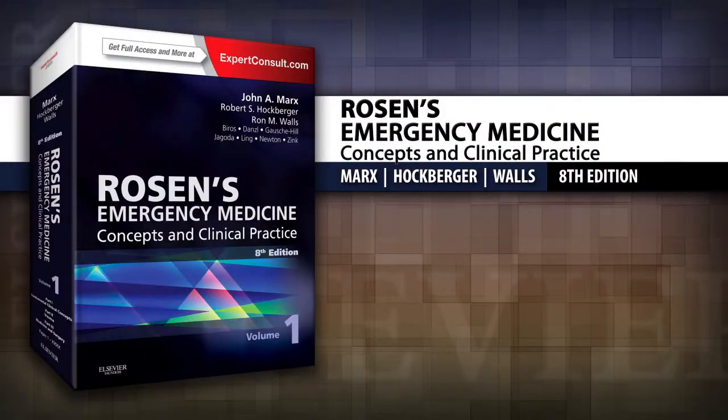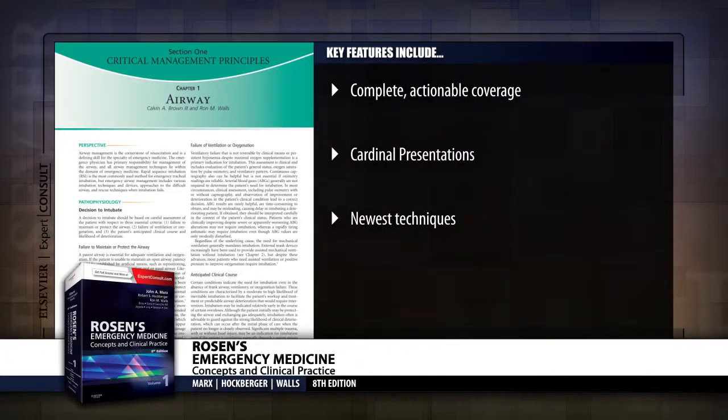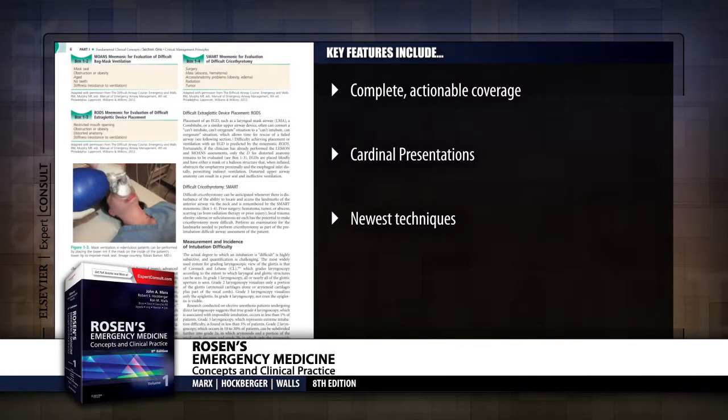Introducing Rosen's Emergency Medicine, 8th edition. In an emergency, you only have one chance to make the right decision. So rely on Rosen's Emergency Medicine.